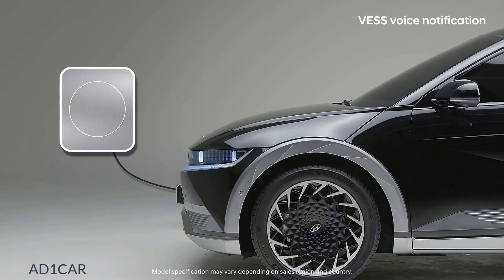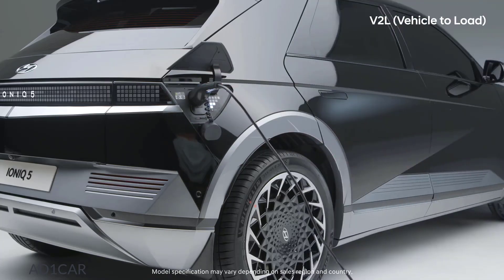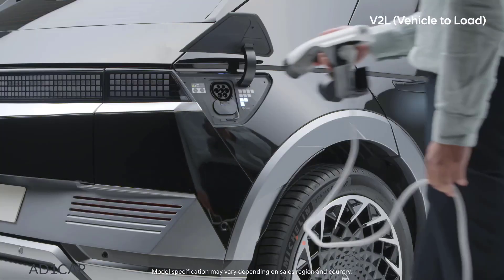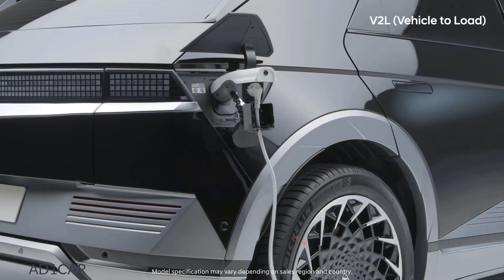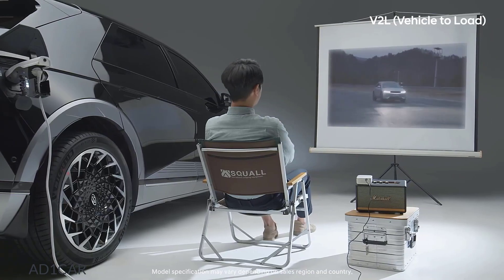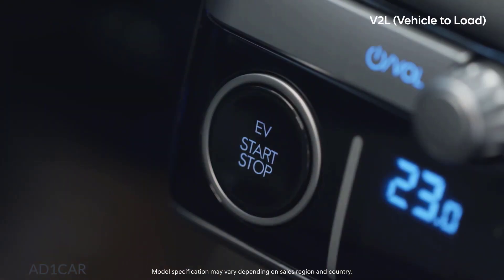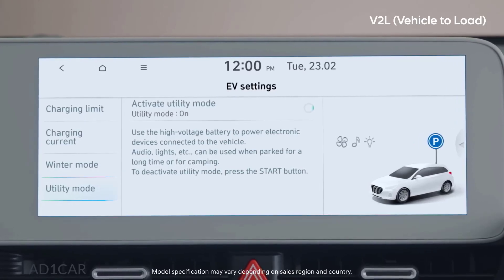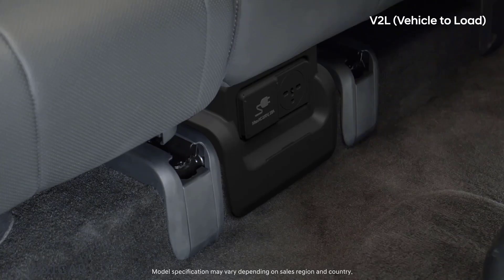Charging started. With IONIQ 5, you not only charge electricity, but you can also use the electricity stored in the high-voltage battery as a general power source for your electronic devices. With the car turned on, or after activating utility mode in the AVNT, you can use the interior power jack located below the middle of the second-row seat.